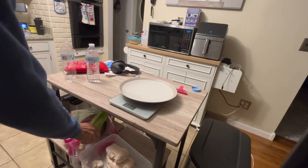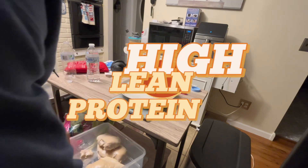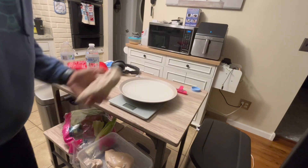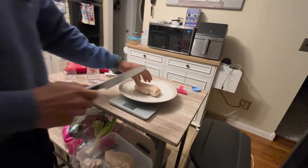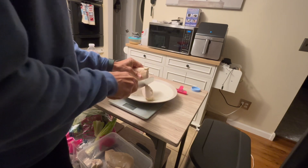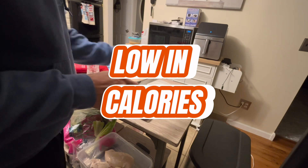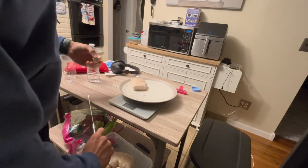Chicken breast is an excellent source of lean protein, which is essential for muscle growth, repair, and maintenance. A three-ounce serving of cooked chicken breast provides about 26 grams of high-quality protein with minimal fat. Chicken breast is also relatively low in calories compared to other meats, making it a great choice for those looking to maintain or lose weight while still meeting their protein needs.